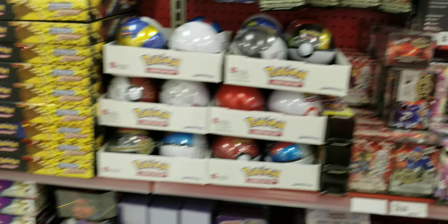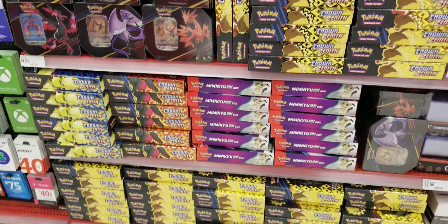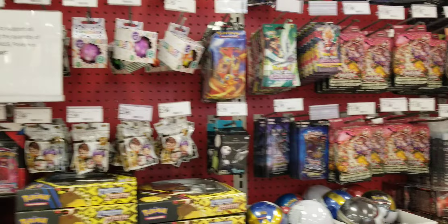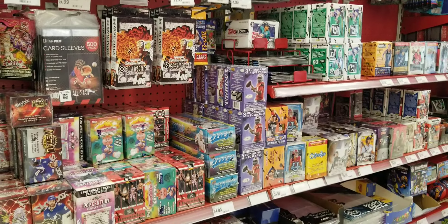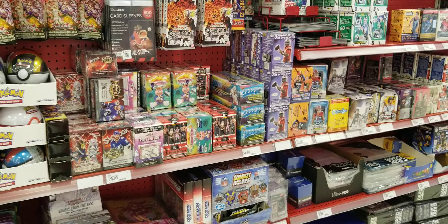A lot of Pokemon, man — a lot of Pokemon. Well guys, hope you enjoy the video, you know how we do it. See you guys around the corner — take care guys, peace.